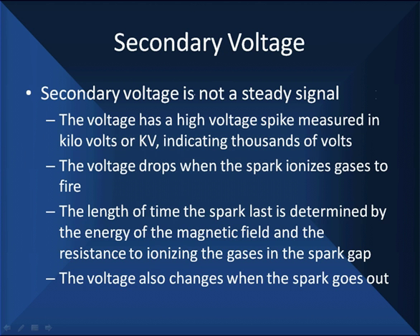Secondary voltage has the same characteristics as primary to a point — there are not steady signals. The secondary voltage has a high voltage spike measured in kilovolts, or kV, indicating thousands of volts. Now, the voltage we have drops when a spark ionizes the gases to fire the plug gap. When we say firing a spark plug or jumping a gap, we're in actuality ionizing gases.